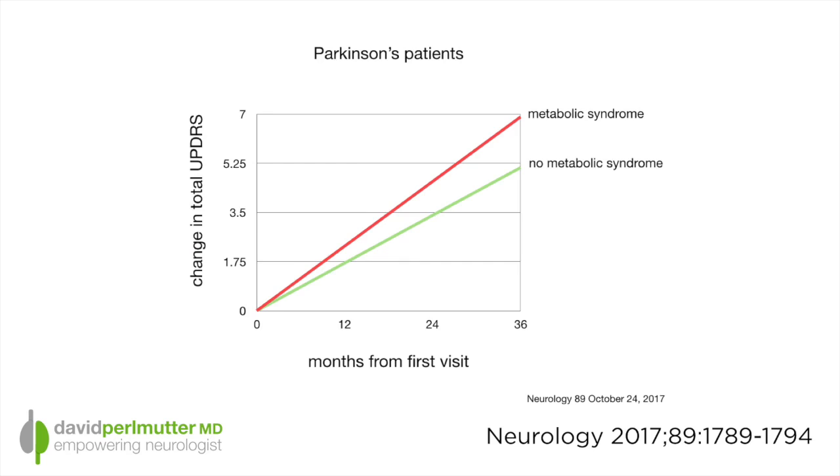In fact, you can see that here on this graph. In the upper curve are those individuals who have metabolic syndrome, and you can certainly appreciate the degree of worsening on their Unified Parkinson's Disease Rating Scale in comparison to those individuals on the lower curve, which shows less deterioration. The importance of this study is that paying attention to the various parts of the metabolic syndrome through appropriate lifestyle choices does seem to have an effect on an individual's progression if he or she has Parkinson's disease.